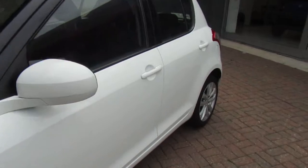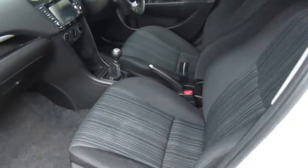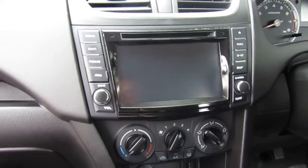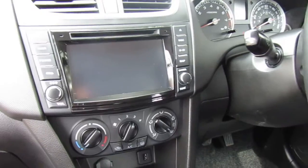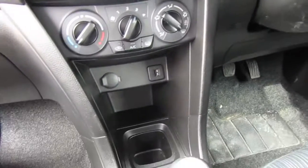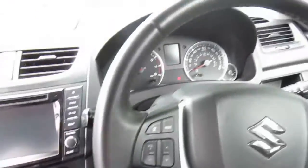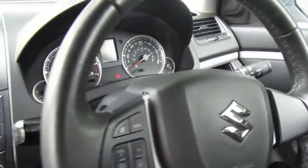Let's have a look inside. This specific model does come with cloth seats, Bluetooth pairing for your phone and music, and also comes with sat nav and many other features like USB charging. Another great feature for the summer is it does come with AC, so you'll be nice and cool in this white car.